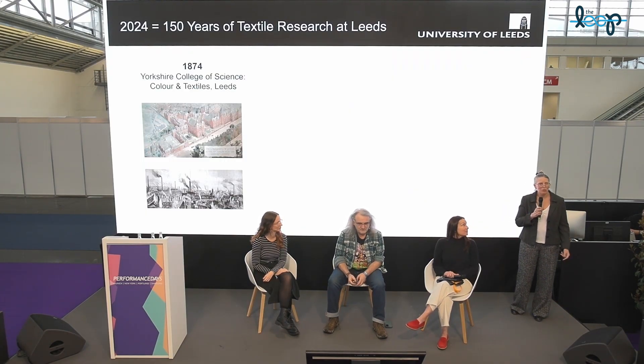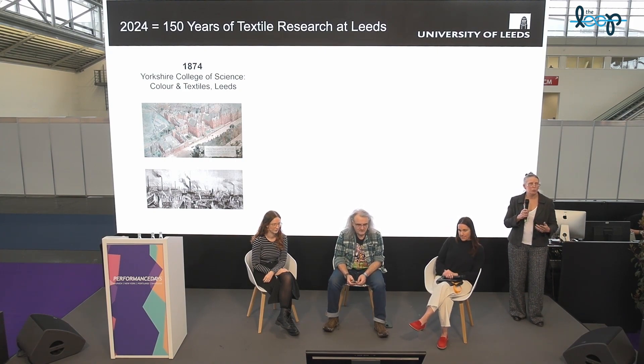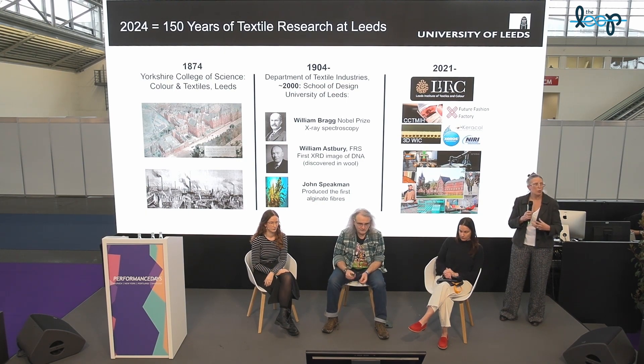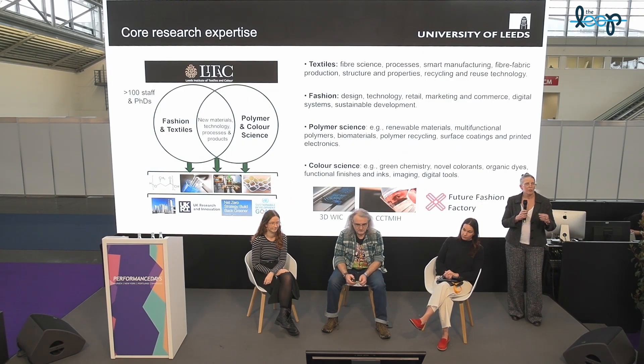I'm Sue Renton, associate director for LITAC. I wanted to give a little overview of the Institute — we've been established since 2021 and I'm not quite sure how widely known that is. Leeds Institute of Textiles and Colour is the gateway for everything fashion, textiles, and colour within the University of Leeds, not just the School of Design but across the university. This is a special year — the first parts of the university formed in 1874, so we're celebrating 150 years of textiles at Leeds.